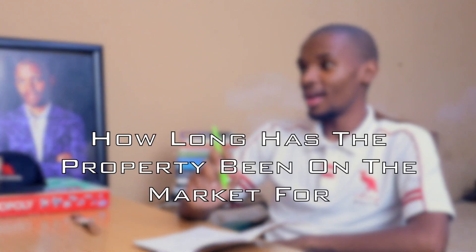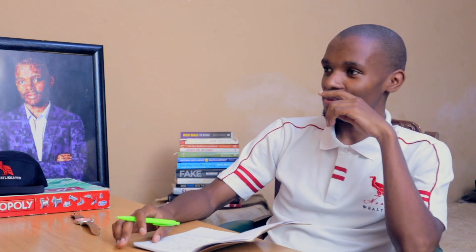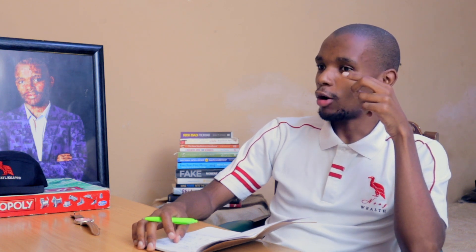The last question is: how long has the property been on the market? You don't get this from the estate agent — you get it from Property24. This is important because you're then able to go in with a cheeky offer. If a property has been on the market for six months and someone comes in with a low offer, chances are the seller might actually consider it because they haven't been getting much interest.